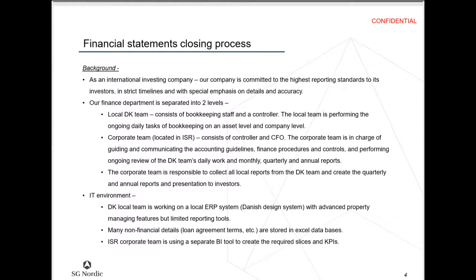Part of the problem is they're an international investing company. They have departments separating two levels: a local Denmark team consisting of bookkeeping staff and a controller, and a corporate team located in Israel — the controller and CFO. They're spread out with information across different places. They're working on a local ERP system, a Danish-designed system, with a lot of non-financial details stored in Excel databases, and the corporate team in Israel uses a separate business intelligence tool to create KPIs and various slices.